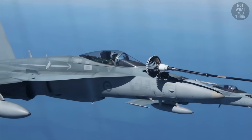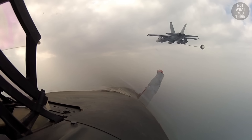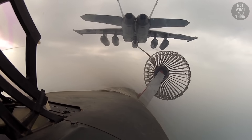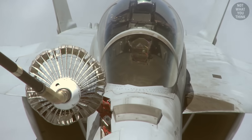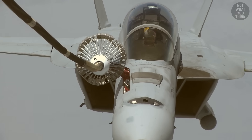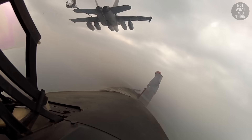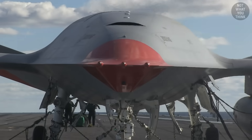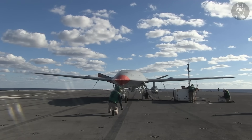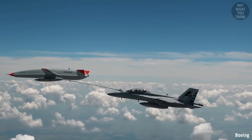The US Navy currently has two carrier-based aircraft that can operate as tankers for aerial refueling. One option is the F/A-18F Super Hornet, which can be equipped with external tanks to provide fuel to other aircraft. Until a few years ago, Super Hornets were the only carrier-based aircraft covering tanker missions, but this meant they would reach their 6,000-hour service life several years earlier. The second option is the MQ-25 Stingray, an aerial refueling drone, which conducted its first refueling operation in June 2021, providing fuel to an F/A-18F Super Hornet.